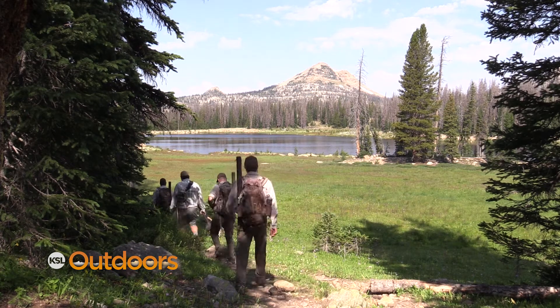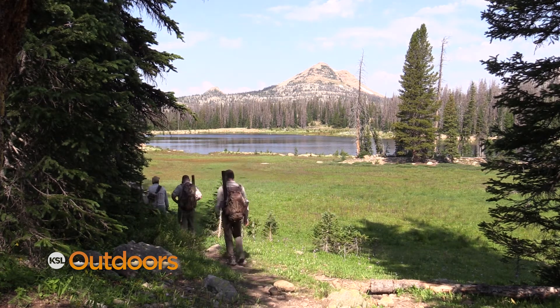The Uinta Mountains have thawed and the fishing is fast and furious all along Highway 150. Hi, I'm Tom Walls with Fish Tech Outfitters with this week's fishing report.